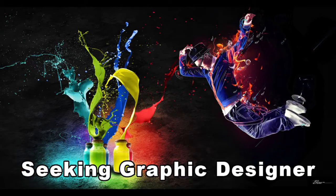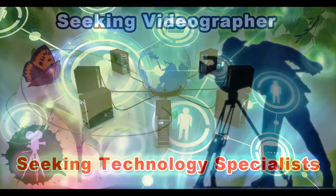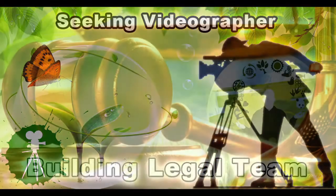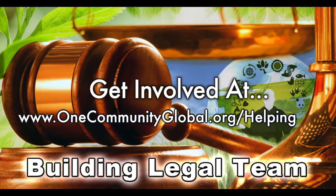In this area of the project, we're seeking graphic designers, web designers, technology specialists, videographers, and we are building a Highest Good legal team. If you or someone you know fits these descriptions and would like to join our Highest Good Society creation process, we'd love to have you.